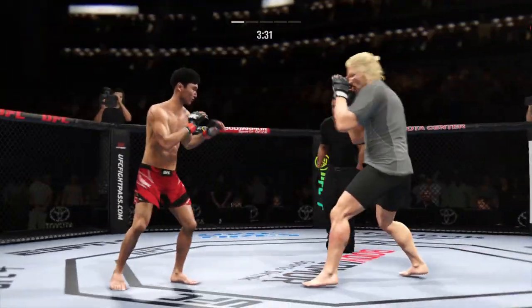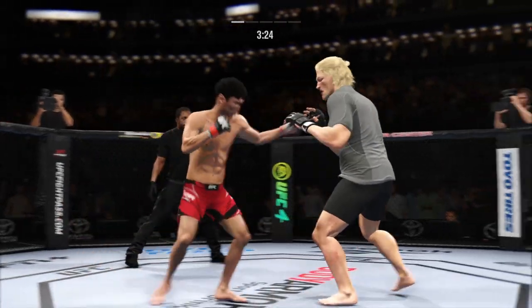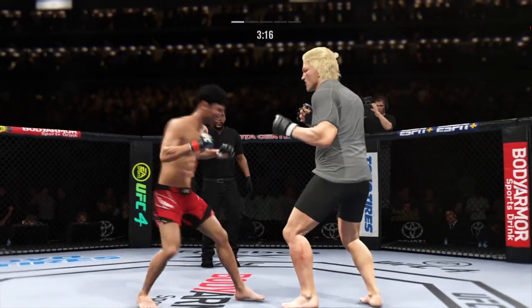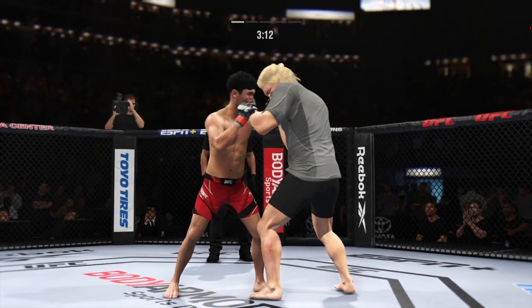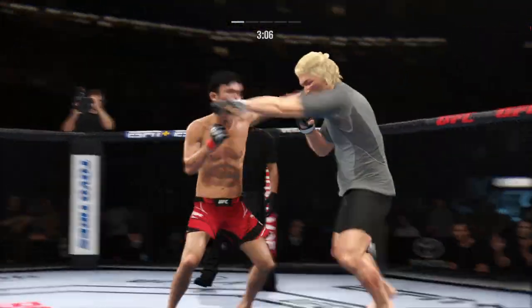Trying to find a home for that right hand — a big question lands over the top. Nice land with the knee. You see the taller fighter having no issue getting the limb to the target. He's cutting them down to size with these beautiful leg kicks. Single collar tie now, and they separate. Just over three minutes to go.